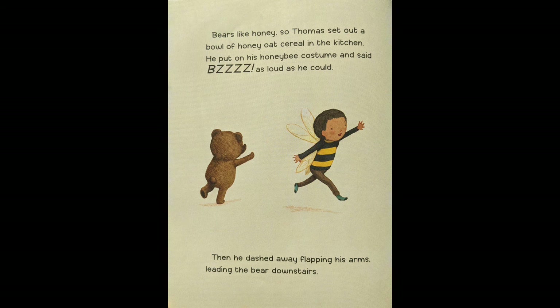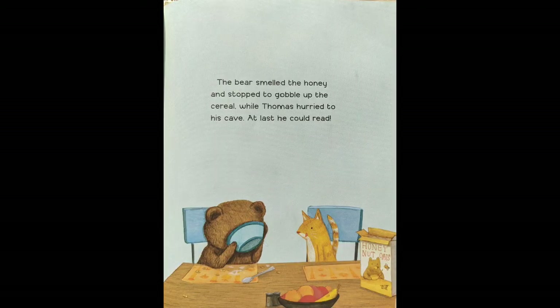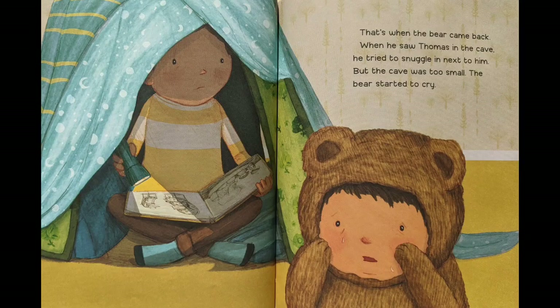Bears like honey, so Thomas set out a bowl of honey oat cereal in the kitchen. He put on his honeybee costume and said 'Bzzzz' as loud as he could, then dashed away flapping his arms, leading the bear downstairs. The bear smelled the honey and stopped to gobble up the cereal while Thomas hurried to his cave. At last he could read. That's when the bear came back. When he saw Thomas in the cave, he tried to snuggle in next to him, but the cave was too small. The bear started to cry.